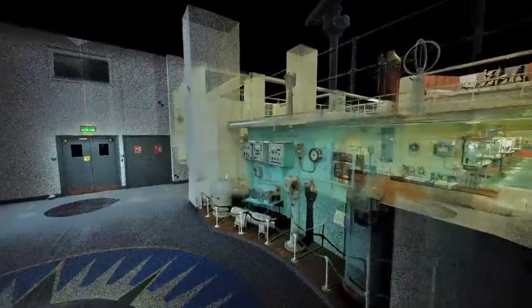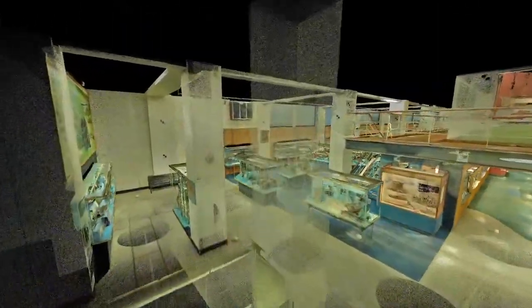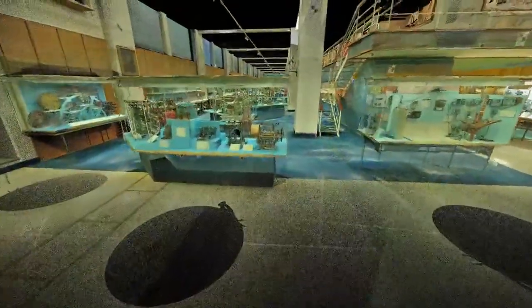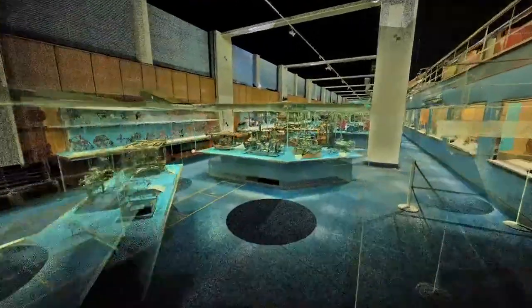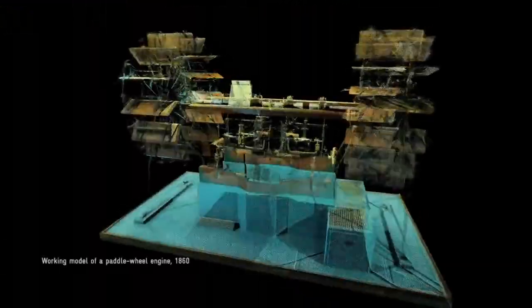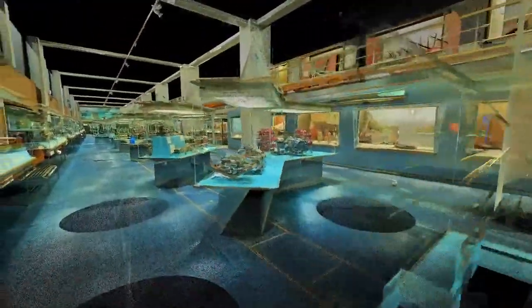It lets us fly through the gallery. The marine engineering displays were my favourite personally — dozens of working model engines. This one dates back to the mid 19th century. And elsewhere real engines as well, including some of the most important ever made.